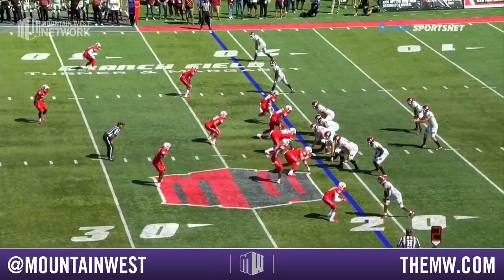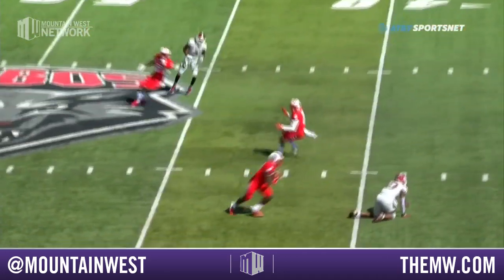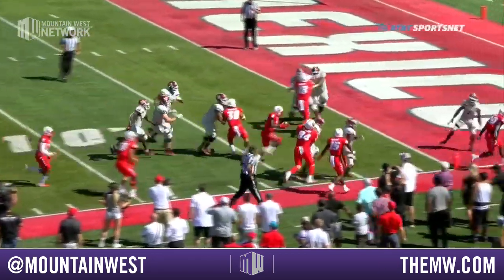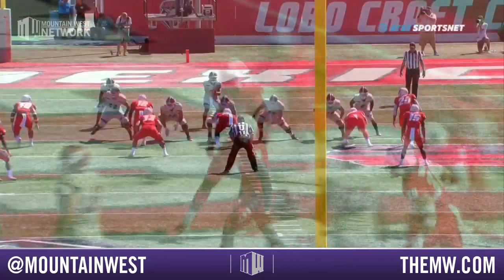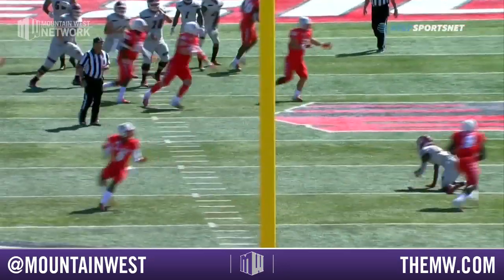Second and long here for the Aggies out of the shotgun. Atkins looking down the field over the middle — it's intercepted! A turnover, here come the Lobos headed the other way. Can they take it all the way? Touchdown, the Lobos! Jerick read the second guard interception return.